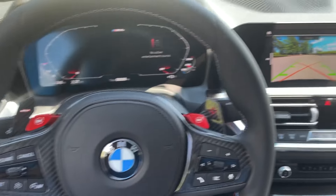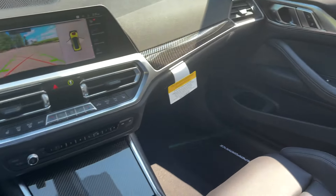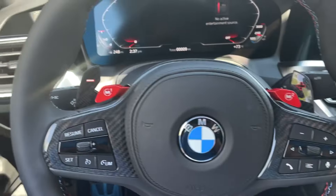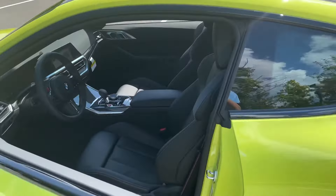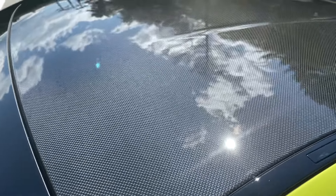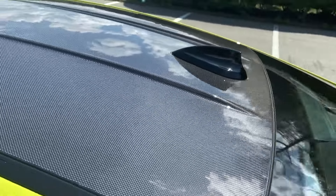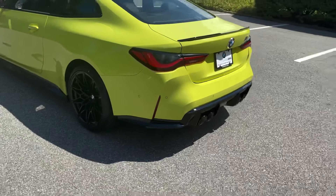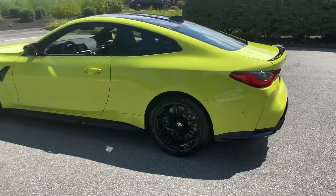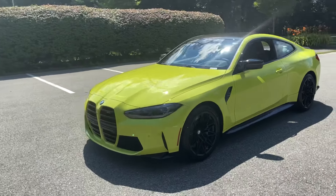This is our first M4 Coupe, so we're very excited to have this here with us. Let's take one last look at the outside — and of course, not forget that carbon roof up there, which is a weight savings. It's a beautiful addition to any of our M models. Let's pull away and get the full effect here. There's no hiding in this car — you're going to be front and center with this one.